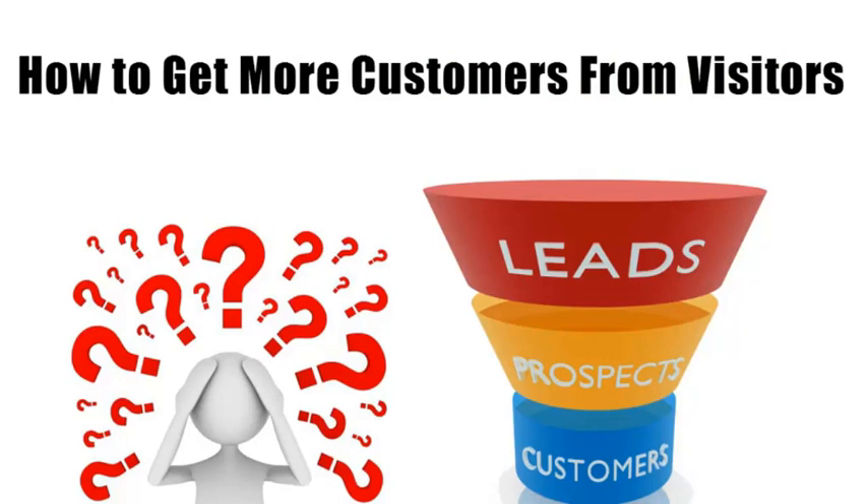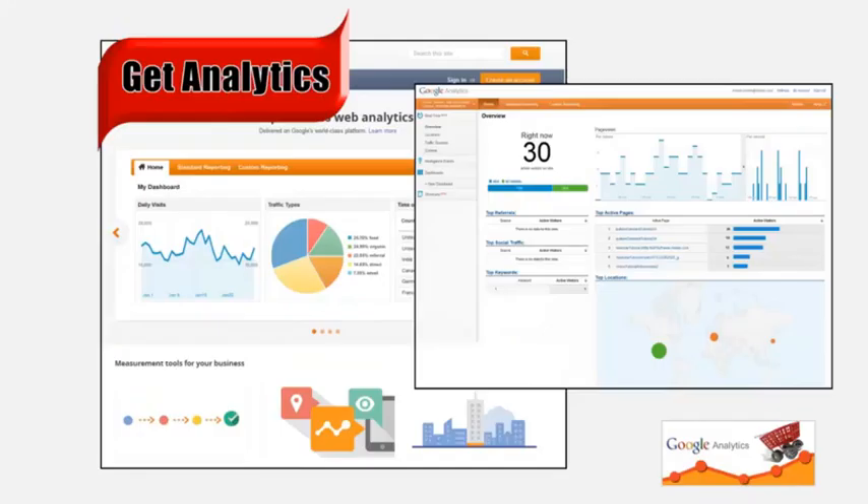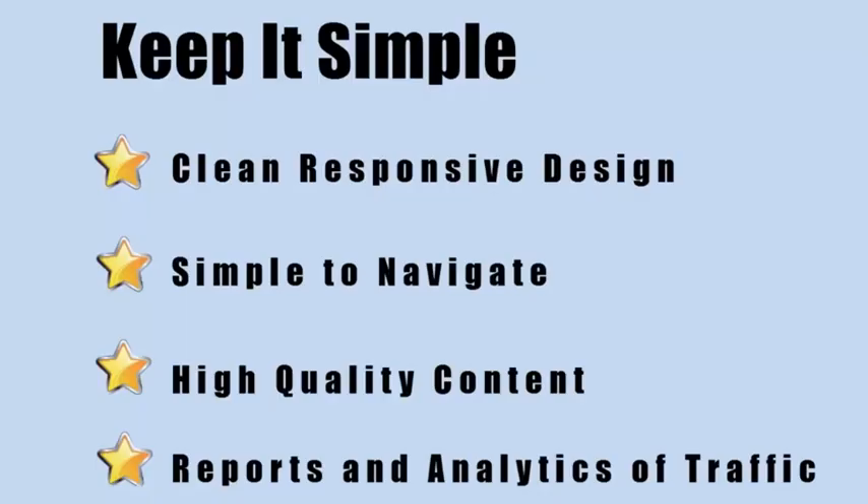I noticed you're not really tracking this. What I can do is show you how many visitors you get plus how many are turning into customers. Bottom line, you need reports. There's no need to blindly spend money online when you can see how well your advertising dollars are being spent.